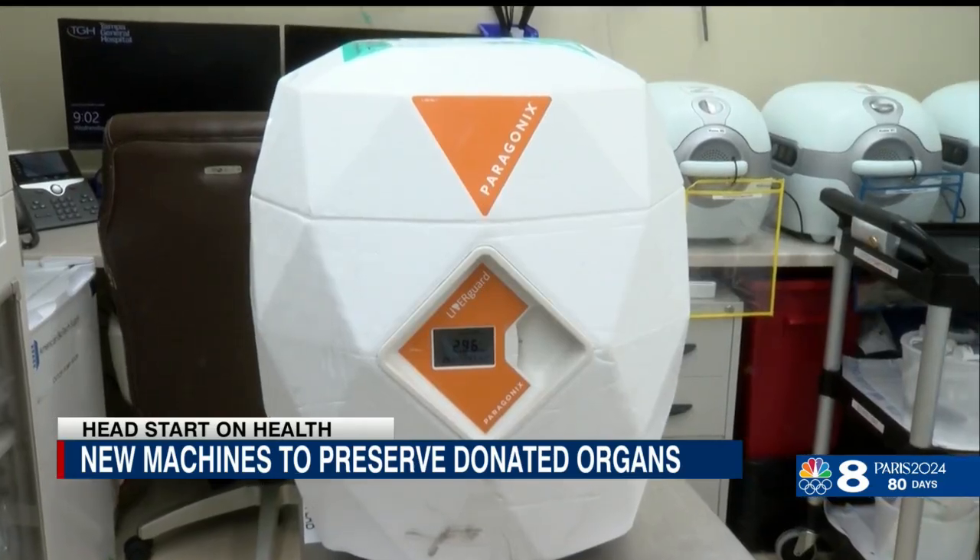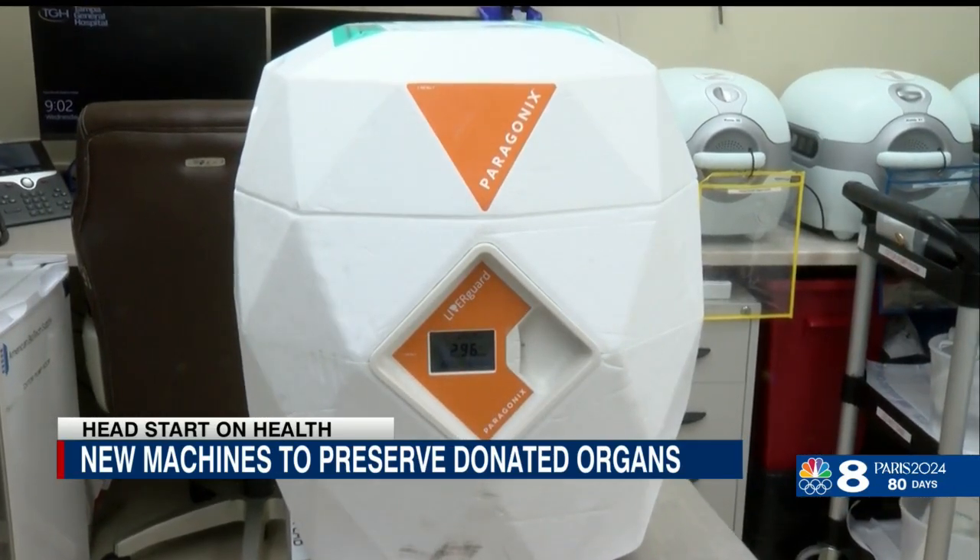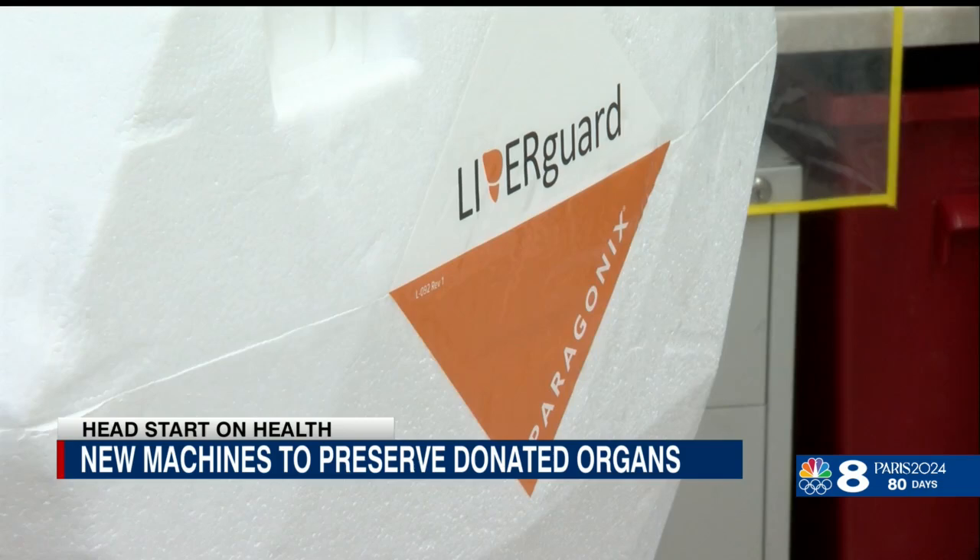Doctors are also replacing traditional coolers with a temperature control device called the Liver Guard. It transports the organ by using both of those machines together.